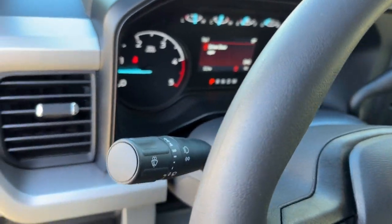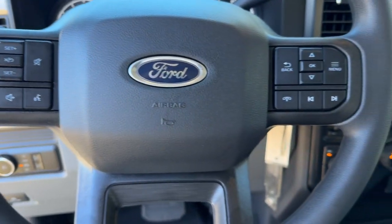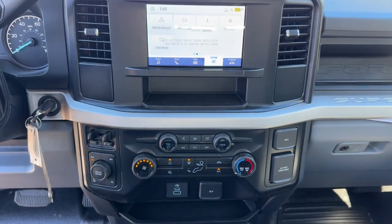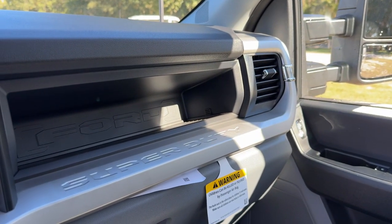The following are some of this vehicle's highlighted options: keyless entry, bed liner, backup camera, fog lamps, heated mirrors, steering wheel audio controls, electronic stability control, alarm, Bluetooth connection, and trailer hitch.